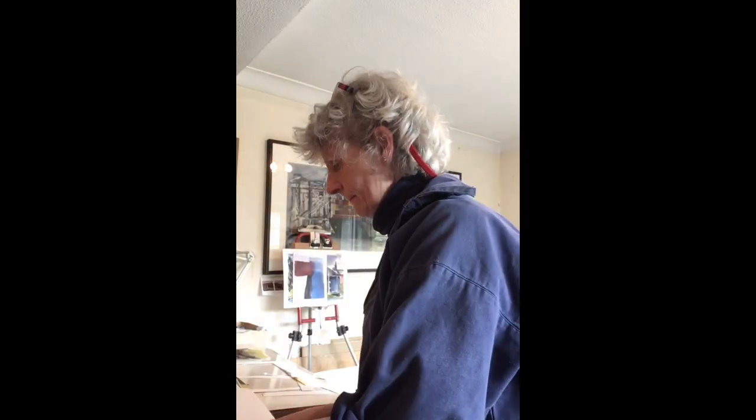I'm in my studio, it's July 2022, and I have just sorted out my studio — that was very refreshing. I'll show you what I've got. When I go on a walk, I take a little sketchbook like this in my pocket, and that's just fun.